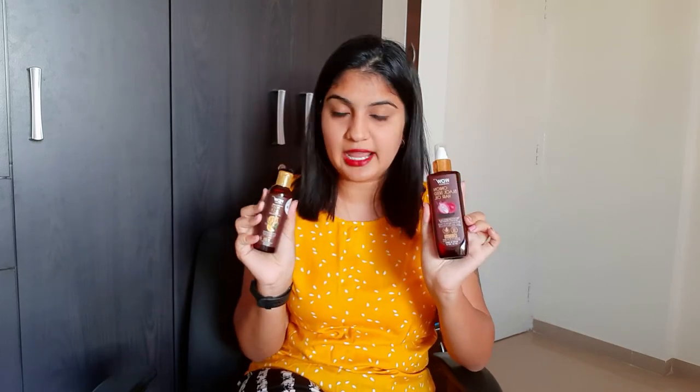One more amazing advantage I've found with these hair oils is that they give a very good shine to your hair, protect your hair, and strengthen your hair roots. They don't just work on the outer side — they work on your scalp too. So it's not just about reducing hair fall, it repairs your hair from the scalp, which is the most important thing we're looking for in hair oils and shampoos today.